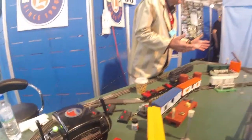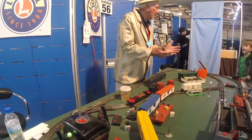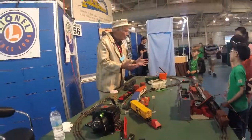Do you have any trains at home? Yes. Give me a little story. I've got a little train. You have to learn the ropes as I am.